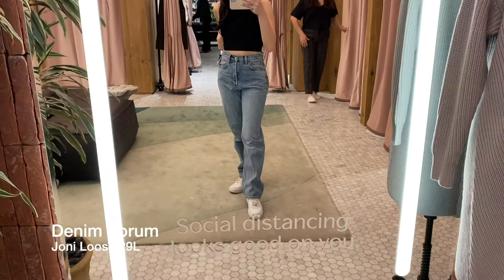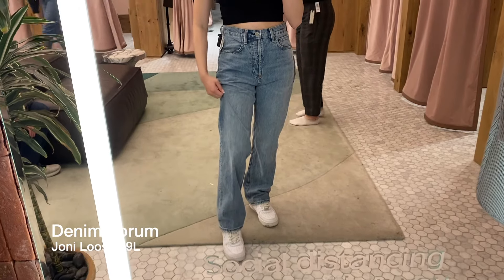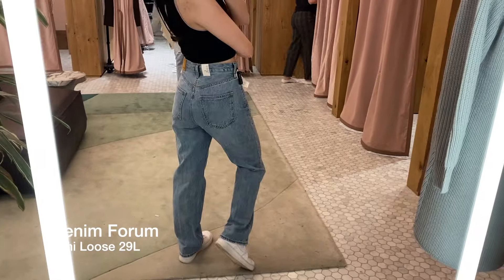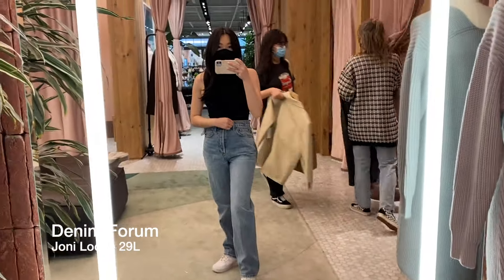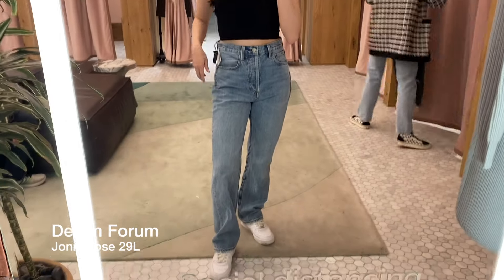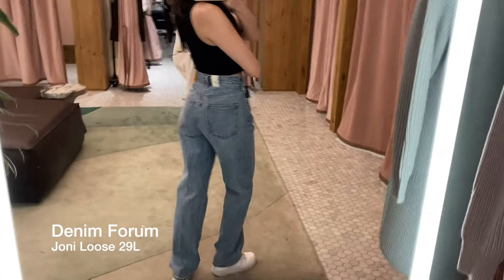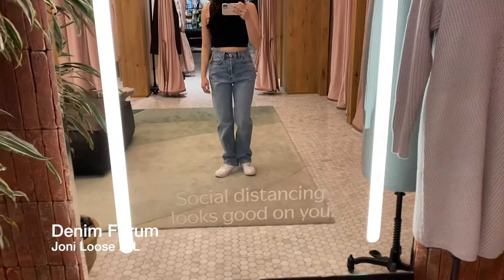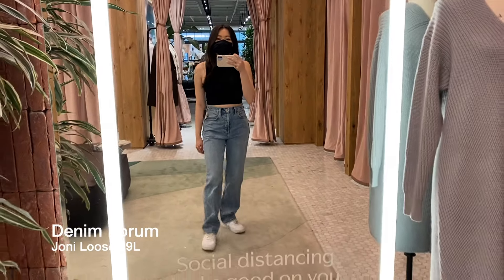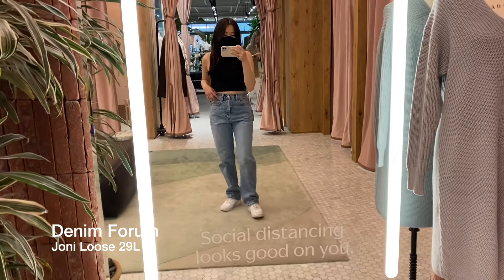The next pair of Denim Forum jeans is the Joni, and this is a high-rise loose jean. The first thing I want to mention is that these fit extremely large — basically all around it just fits extremely large. I'm trying on the size 25 right now, which is a size smaller than my usual size, and it still feels extremely big. So definitely size down in these ones. The length is 29 inches, which is slightly longer than my preferred length, but it kind of gives that slouchy, loose look, so I really like how the length looks on these.